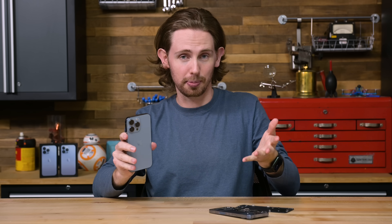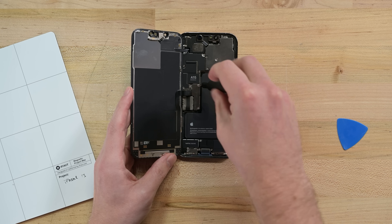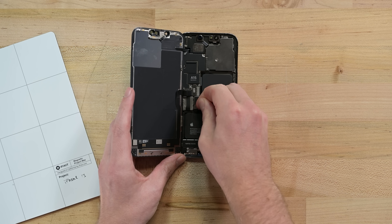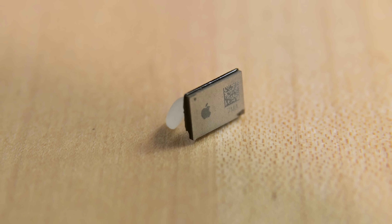The iPhone 13 is an inflection point for repair shops and DIY repair. Some say it's a reckoning that we should all be prepared to move around ever smaller chips to work around increasingly locked down devices. Others say this is the only way to have truly secure devices. We think it's the strongest case for the right to repair yet — all this because of a chip smaller than your fingernail.